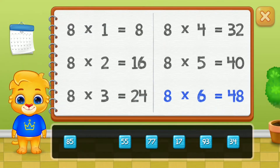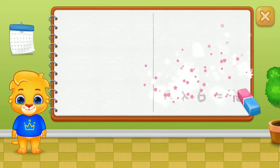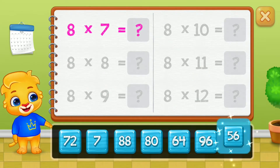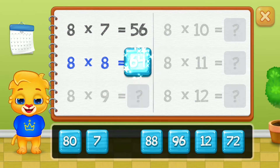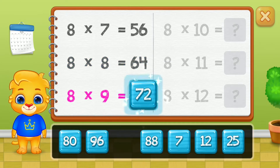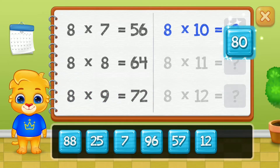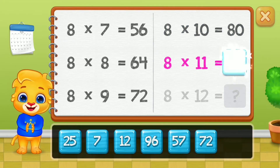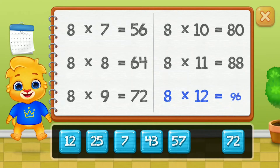Forty-eight, fifty-six, sixty-four, seventy-two, eighty, eighty-eight. Well done! Ninety-six.